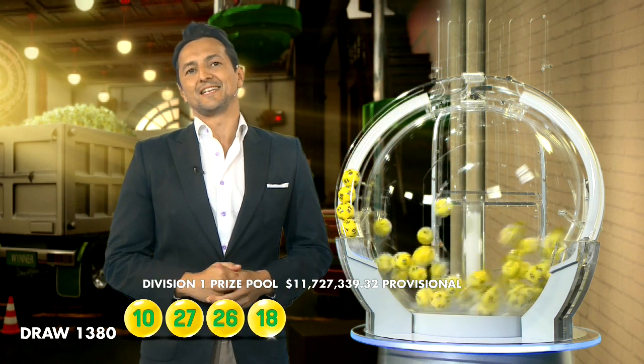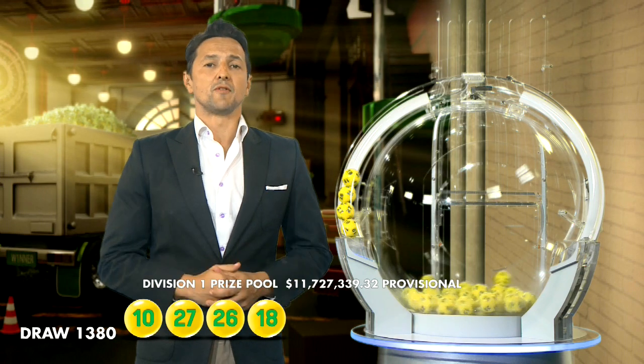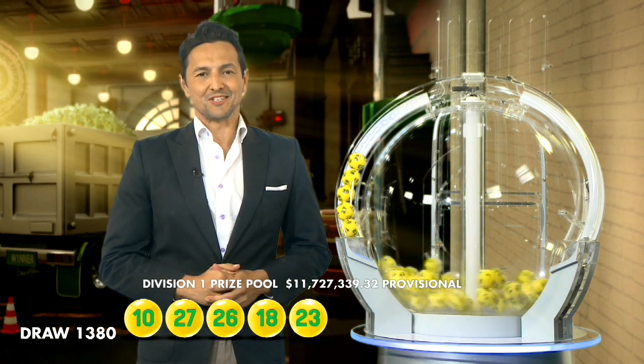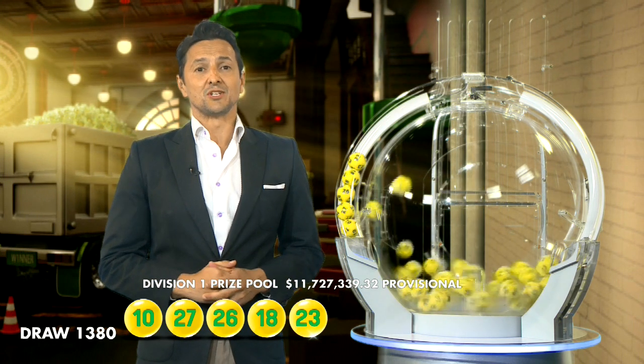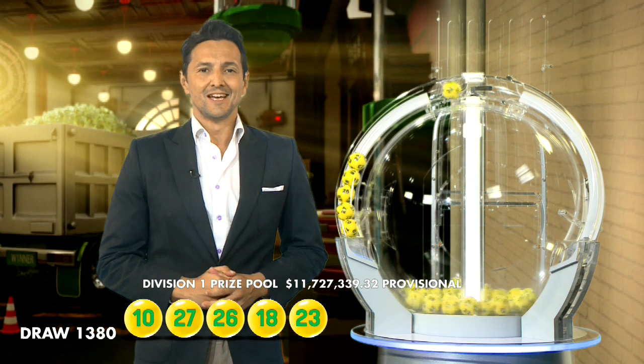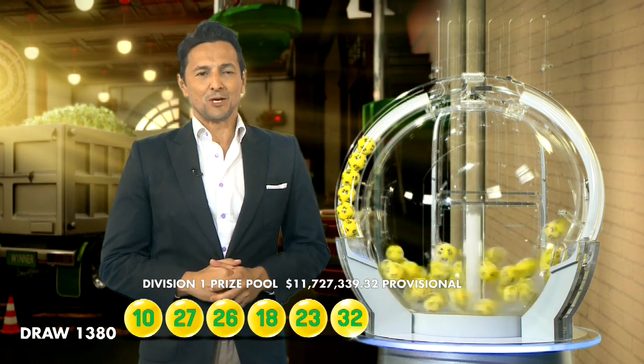Last week, we had four lucky Division 2 winners who shared in over $38,000. Congratulations to our lucky winners. If there is no Division 1 winner tonight, the AusLotto prize pool jackpots to a massive $20 million in next week's draw. So make sure you grab your AusLotto ticket each week.